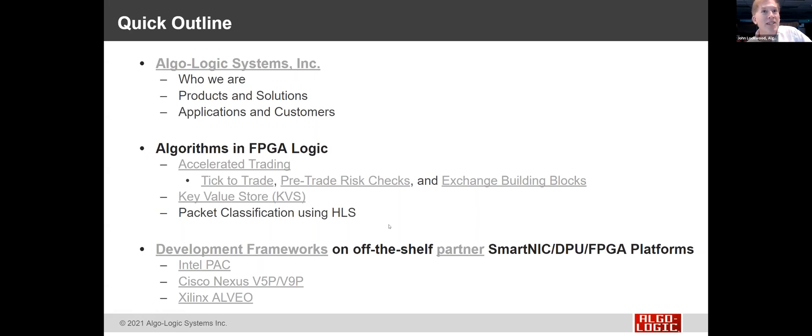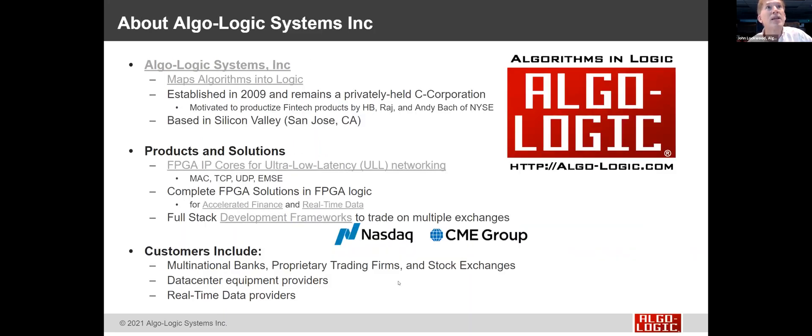Keep in mind that Algolagic is a company that puts algorithms into logic. We have development frameworks that run on off-the-shelf partner platforms — cards from Intel, Cisco, and Xilinx. All solutions are multi-platform and provide similar latency across different devices. Algolagic started mapping algorithms into logic in 2009 as a privately held C-corporation, a spin-out from efforts at Stanford University on the NetFPGA, motivated to productize fintech products. We're based in Silicon Valley with customers in New York, Chicago, and around the world.